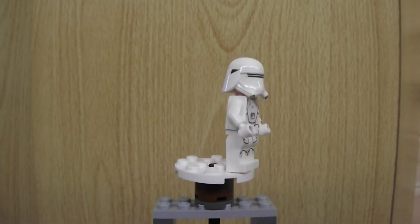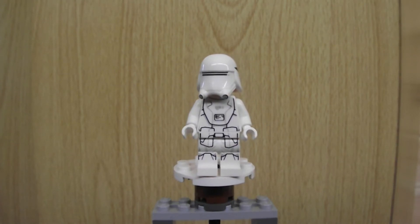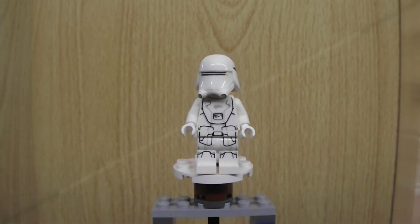The Snow Trooper is missing a backpack, not seen on earlier figures. So that's it for day 14: a First Order Snow Trooper.